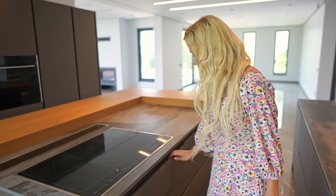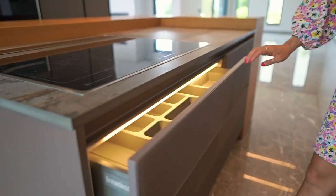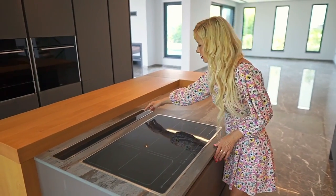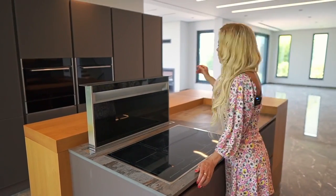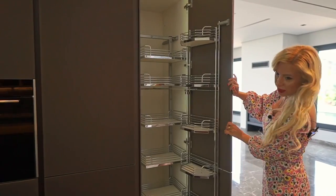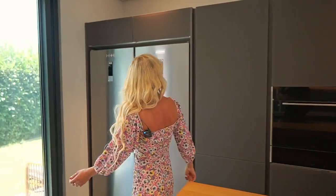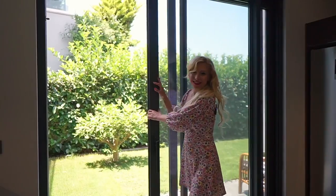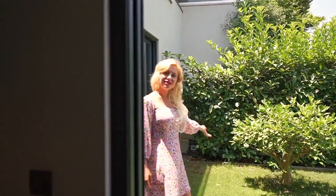Now here's the kitchen island — we have a lot of drawers, again with LED lighting. They use top-of-the-line Franke appliances: Franke induction cooktop and Franke fan. There's a small pantry with a Franke oven, Franke microwave, fridge and freezer. From the kitchen, with sliding doors, we have direct access to the garden — and that's real green grass, not artificial turf.